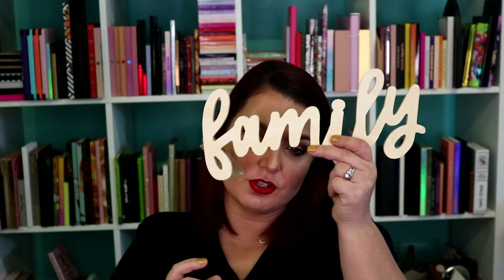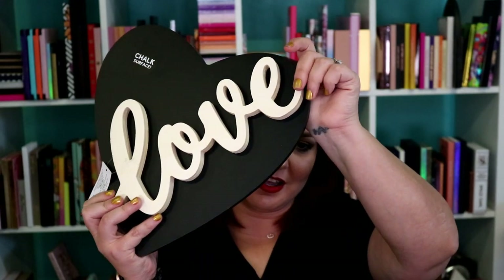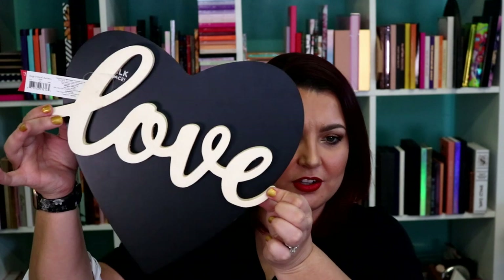I also picked up this family sign — it was $3, solid wood. I think that'll be something fun to decorate. Then I got one that says 'love.' I think you could paint the word love in red, glue the chalkboard sign together with it, and look how cute that would be. I think something like that would be absolutely adorable.